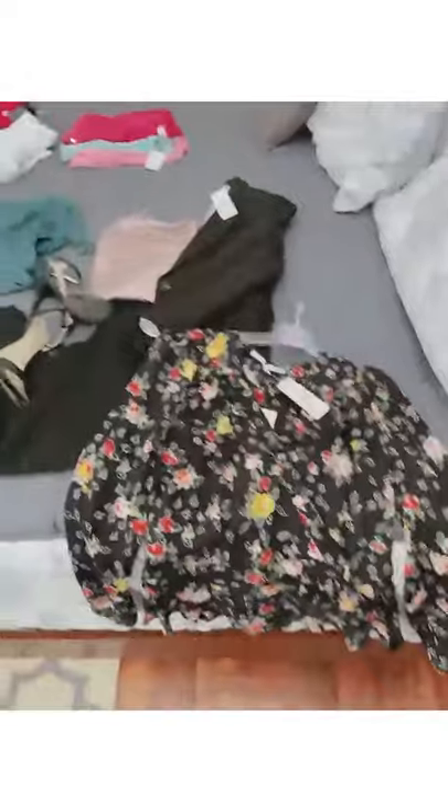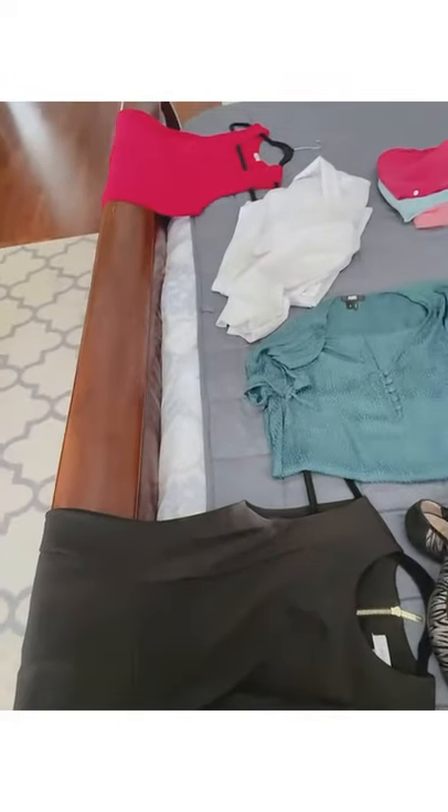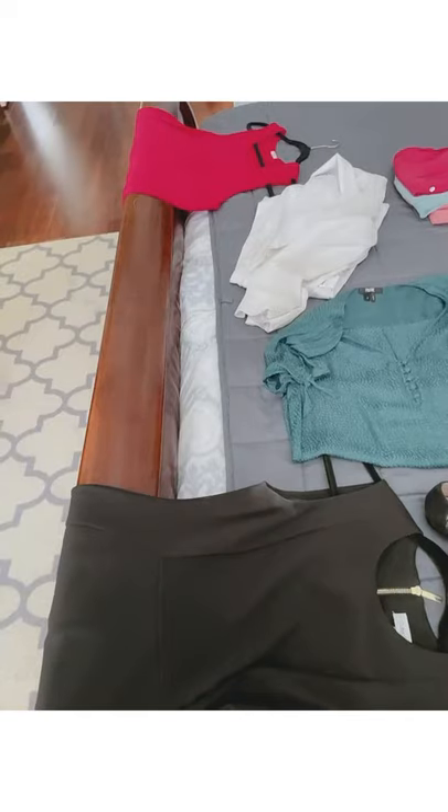I'm going to flip the camera around so you can see the process and how I'm laying everything out. I kind of have everything laid out on the bed here — we're doing about six different looks for Susan.